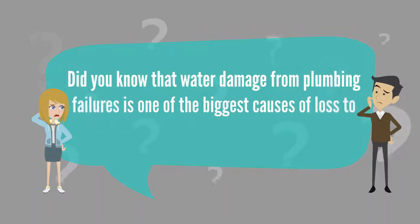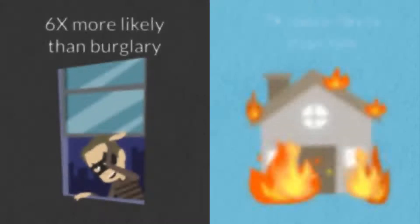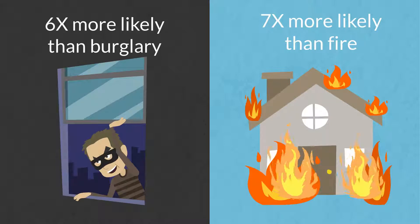Did you know that water damage from plumbing failures is one of the biggest causes of loss to homes across the U.S.? A plumbing loss is six times more likely than burglary and seven times more than fire.